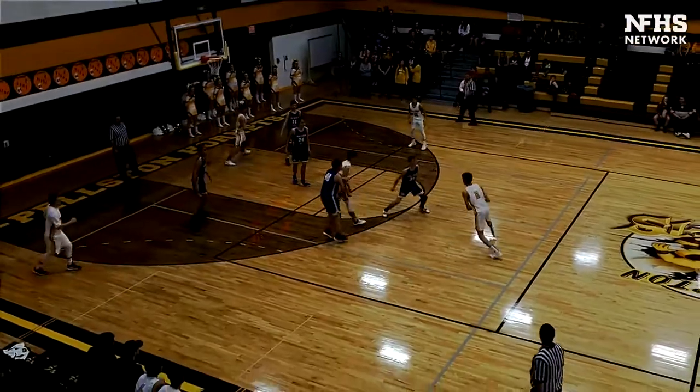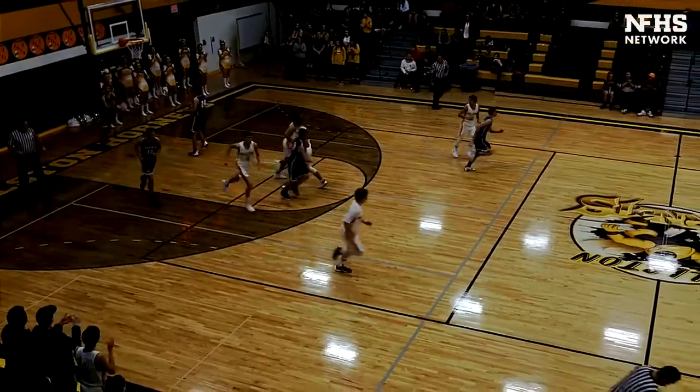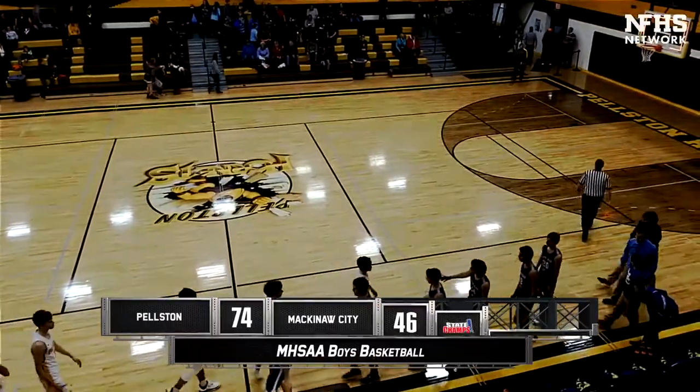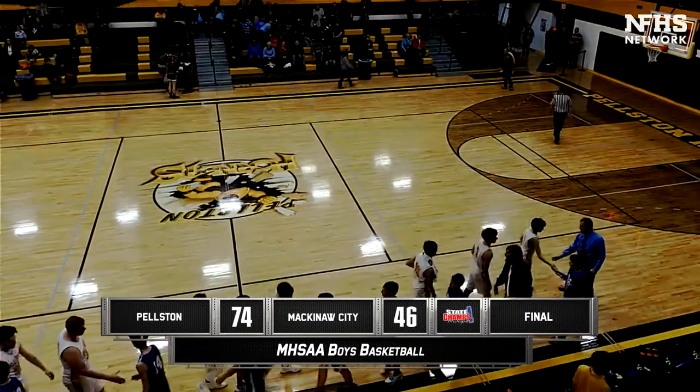Blake Cassidy works to the middle, steps up just in front of the stripe, and is good for the mid range jumper as Pelsen goes on to win their season home opener over Mackinac City, 74-46 the final.